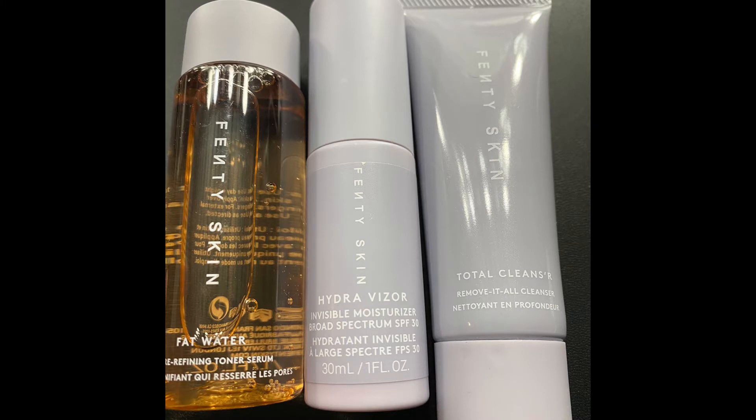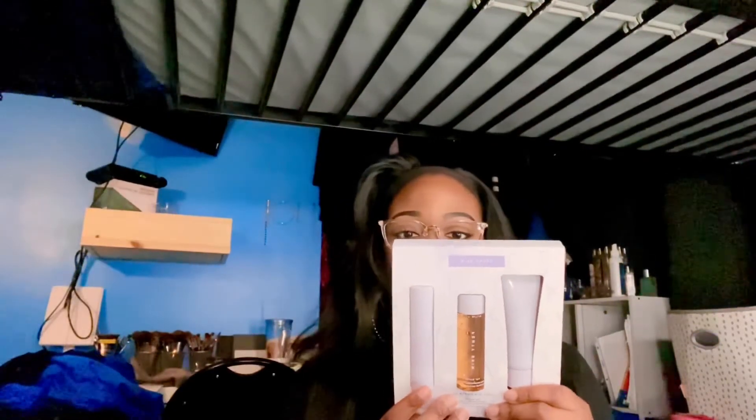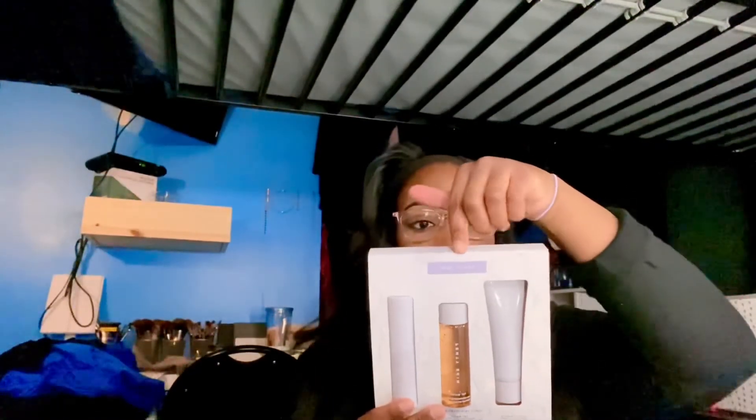It comes with the Total Cleanser, the Fat Water, and the Hydroviser, which is the SPF moisturizer. The Total Cleanser is supposed to clean your skin without stripping or drying your face — it's a daily cleanser and a makeup remover in one, so it will clean your face while removing makeup at the same time. The Fat Water is to refine the look of pores, reduce the look of dark spots, even skin tone, and fight shine without stripping skin.